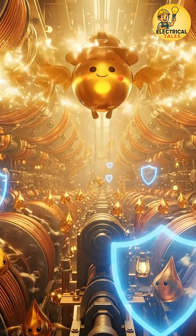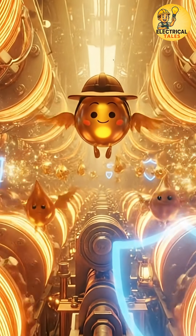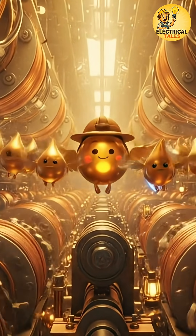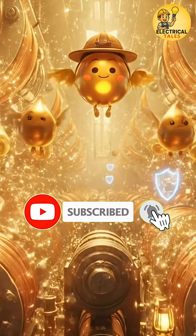In this new series, we'll explore how these oils protect, perform, and power up our electrical world. If you're ready to dive into the world of transformer oils, don't forget to like, share, and subscribe to Electrical Tales.